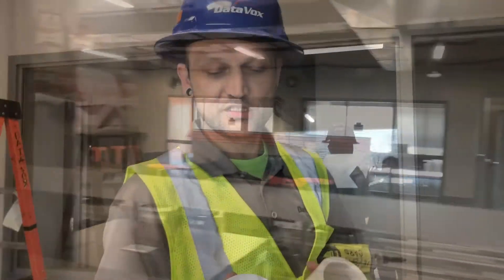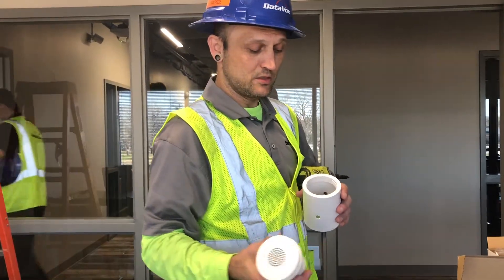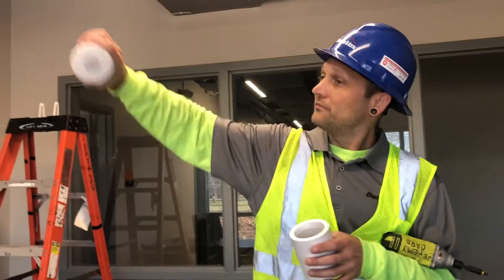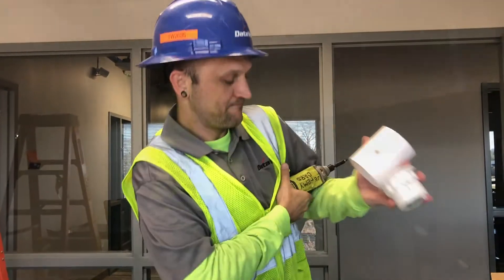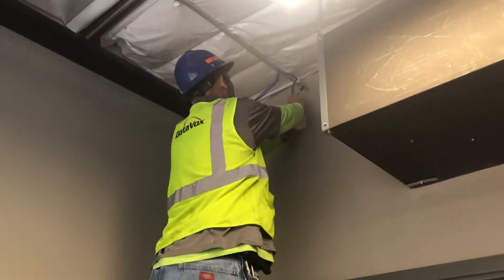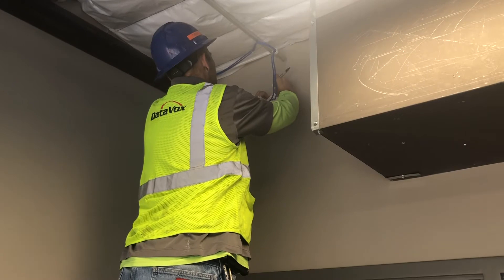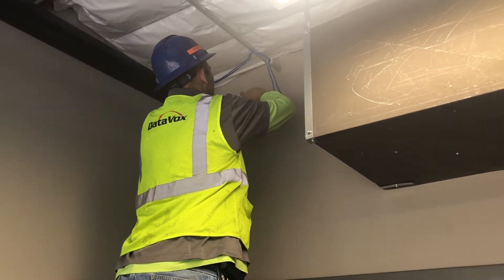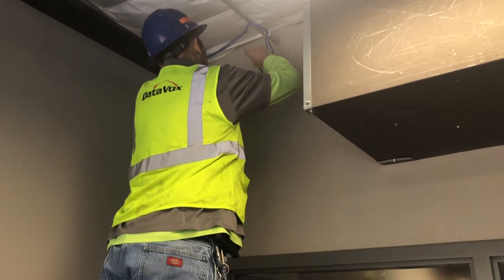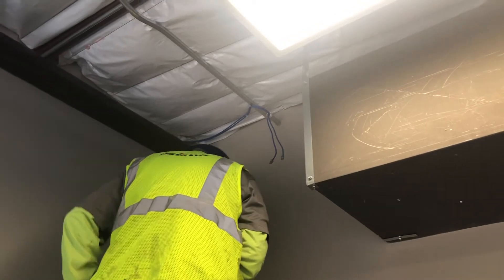This is a sound masking emitter — it creates white noise. We're going to install it on the corner directed at the people working, so it'll dampen the noise. Thanks to Jeremy from Dadavox who is installing one of the devices. They've already gone around and done the wiring and all the hard work. Right, Jeremy? Yes ma'am.